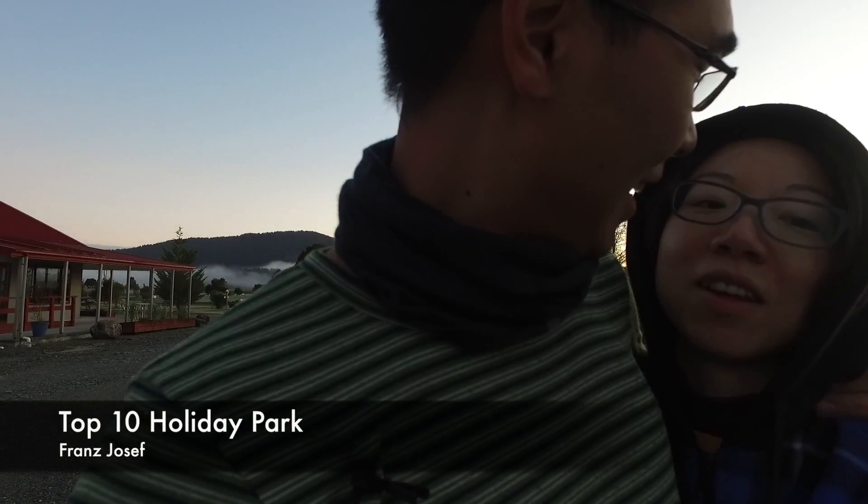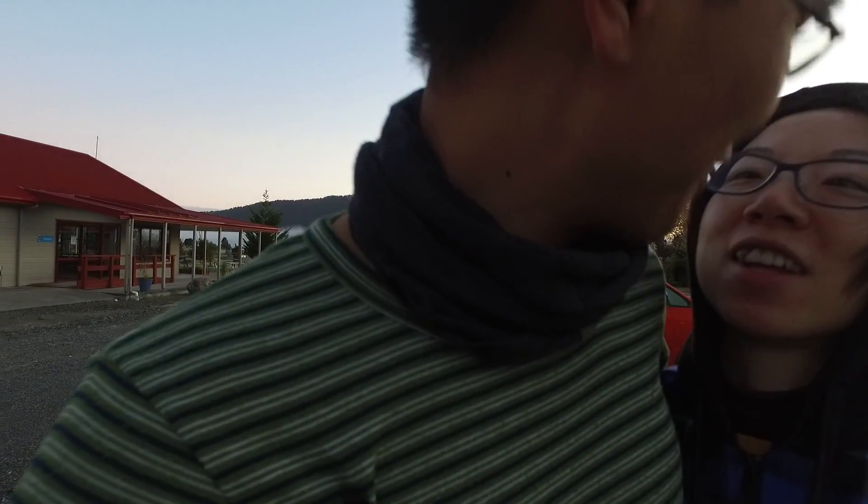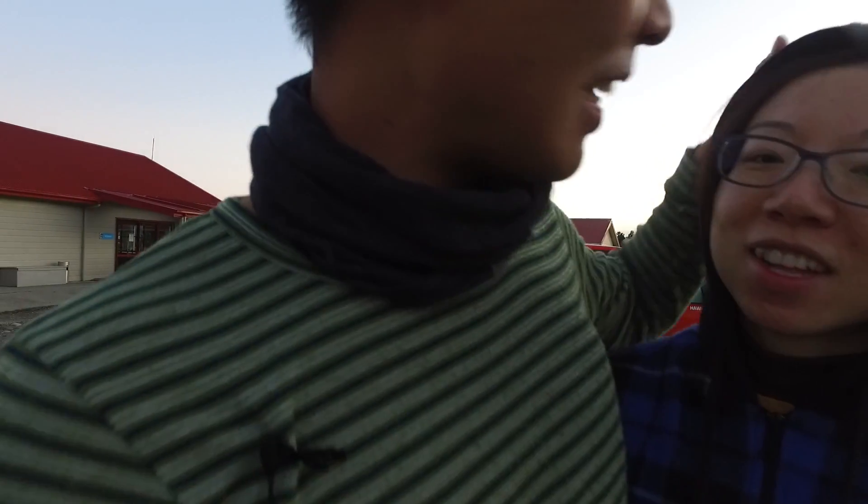Good morning! We're here at Fox Glacier's Top 10 Holiday Inn Camper Van Park. This is day three. I have Elaine down here. How are you today? I'm good. Have a good sleep last night? Yeah, not too bad. It's very warm. Elaine finds it very warm — she's my little Eskimo.